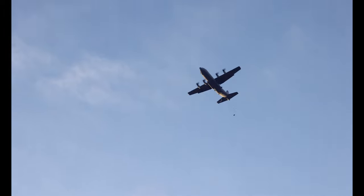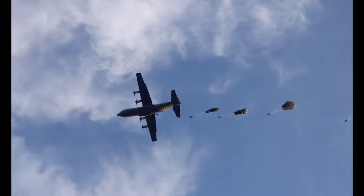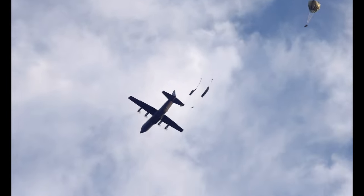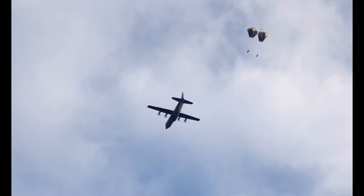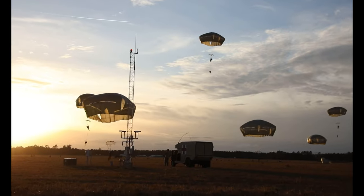Once you exit the aircraft in an airborne operation you have about six seconds before your main chute deploys. Once your parachute deploys, you look up, everything's fine — it's just silent and peaceful. Had a great landing, couldn't ask for a better one.